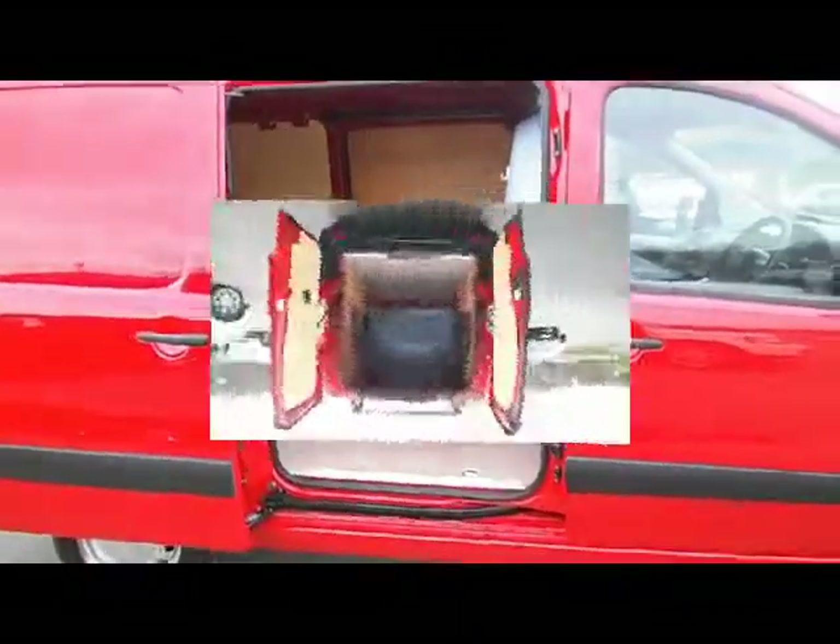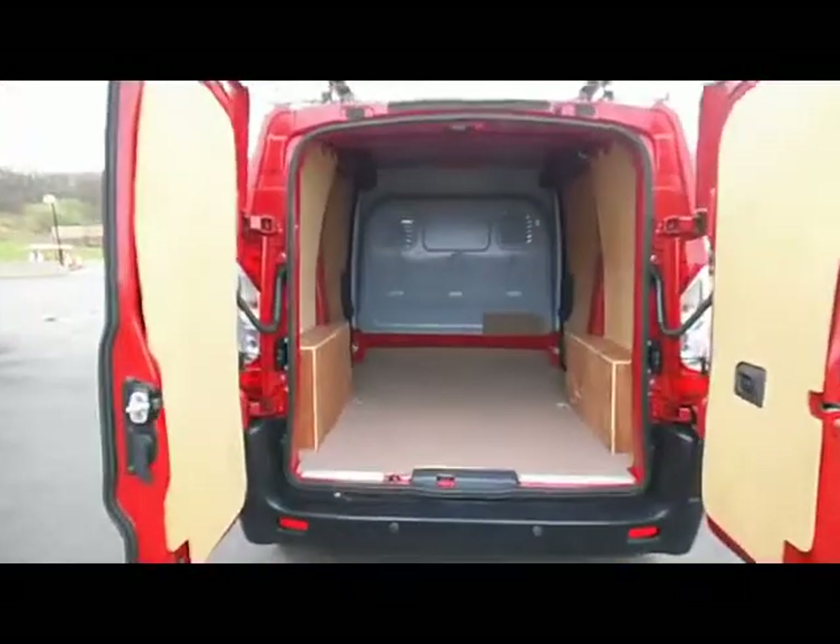You can see the full bulkhead — that was an accessory that's been put in on the vehicle. The chap that had it is a private individual, so there's no VAT on the sale of this vehicle. The twin sliding rear doors are there as well.